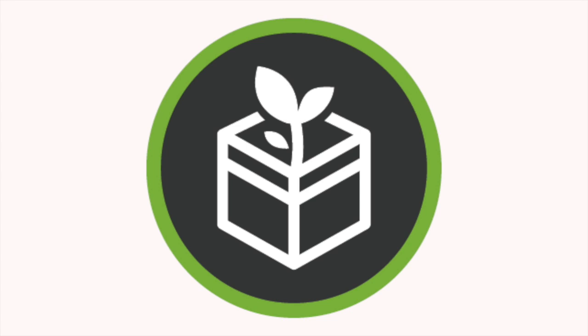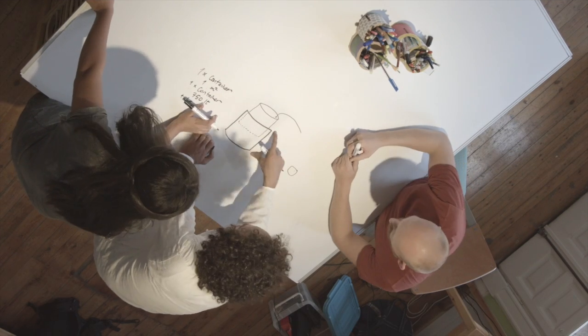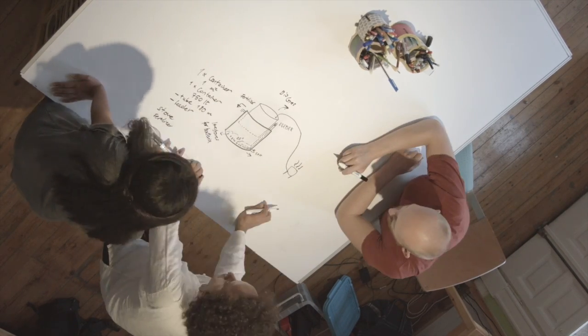To go from the problem stage to the green business process stage, we have developed the ICE protocol, a system that includes our two main programs. The first is our green product prototyping program. The second is our Build Your Startup entrepreneurship program.